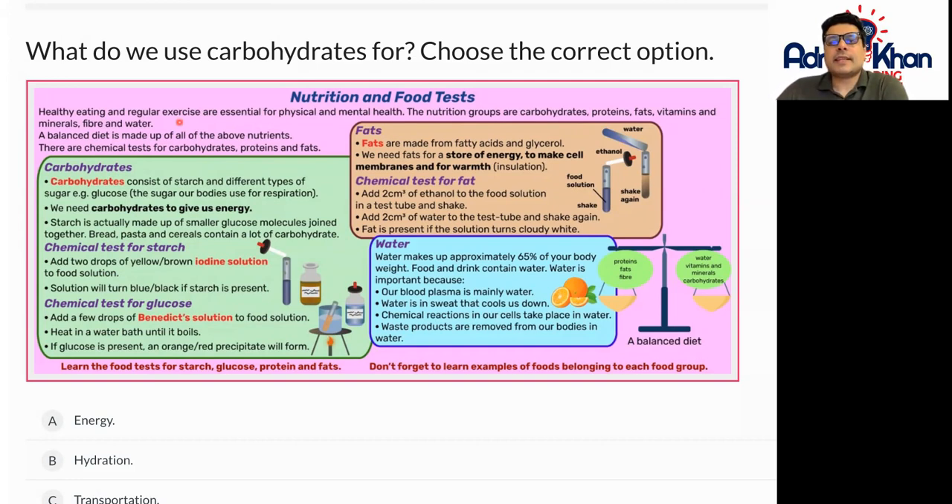Healthy eating and regular exercise are essential for physical and mental health. The nutrition groups are carbohydrates, proteins, fats, vitamins, minerals, fibre, and water. A balanced diet is made up of all of these nutrients.